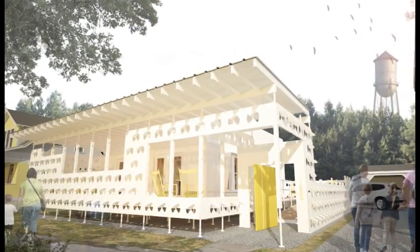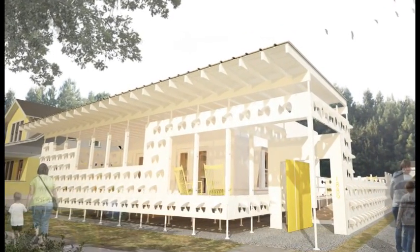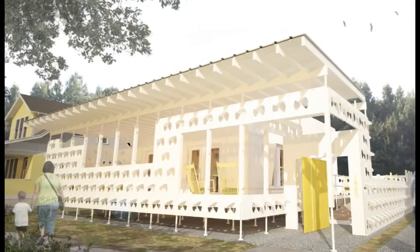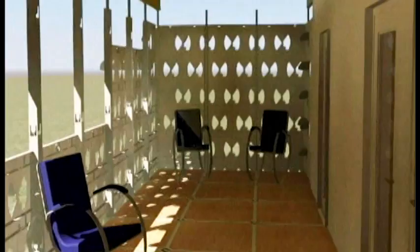The home itself is designed for a southern family of four. The home features a three-bedroom space, which is a little different than a lot of the other homes that have been in the competition in the past. A big part of having the house really portray that southern ideal is the idea of having a big front porch that we can all go out on, enjoy, talk, and drink our sweet tea together.